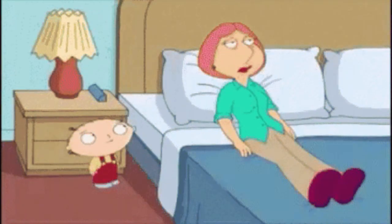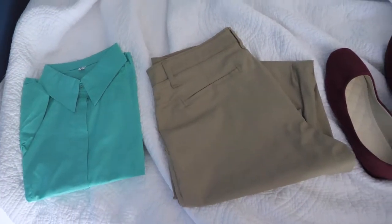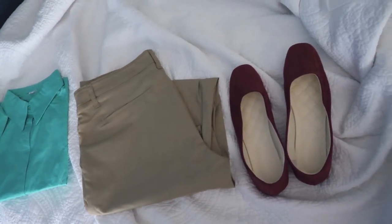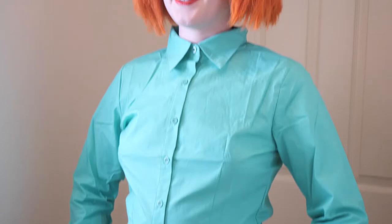And lastly, we have the outfit: a mint green button-up shirt with khakis and purple slash berry colored flats. Now that we have all the components, there's only one thing left to do.